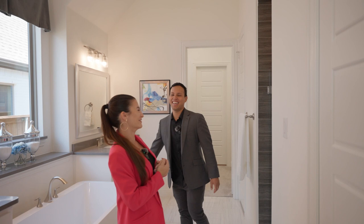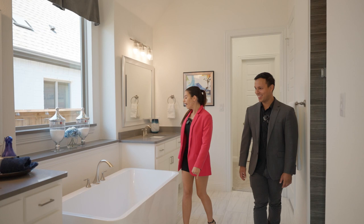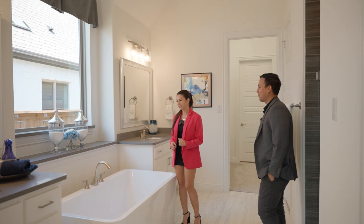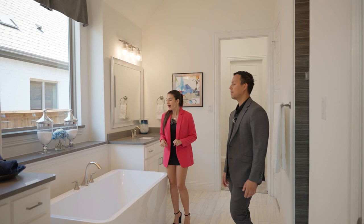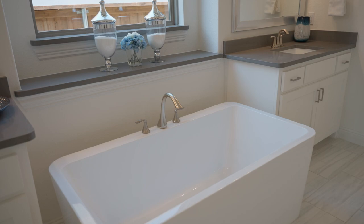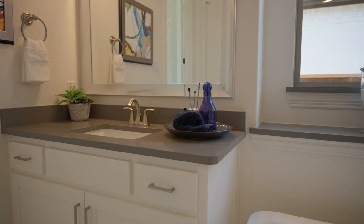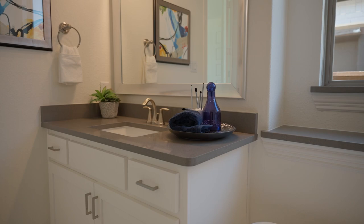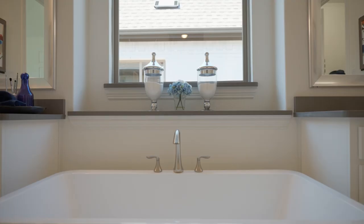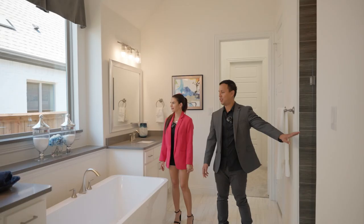Talk about the tub — I would get in right now. It's a massive deep soaker tub; you could honestly fit two people in here. I love standalone tubs — that is one of my favorite features in any house we go to. Even though I don't normally use standalone tubs, if I bought one of these homes I'd be spending a lot of bathroom time here with candles lit. Double vanities on either side, giant windows letting all the light in.